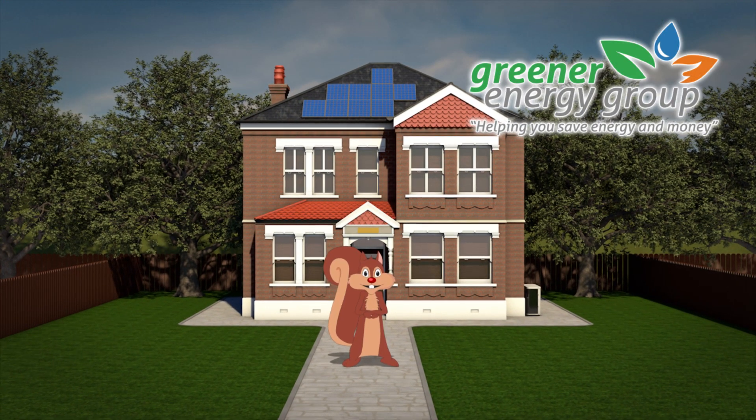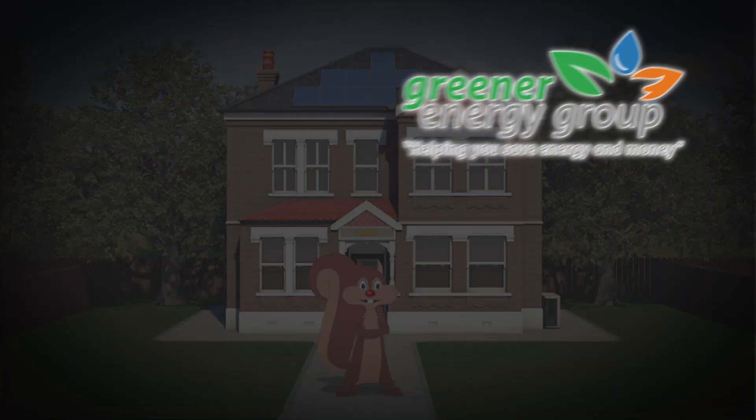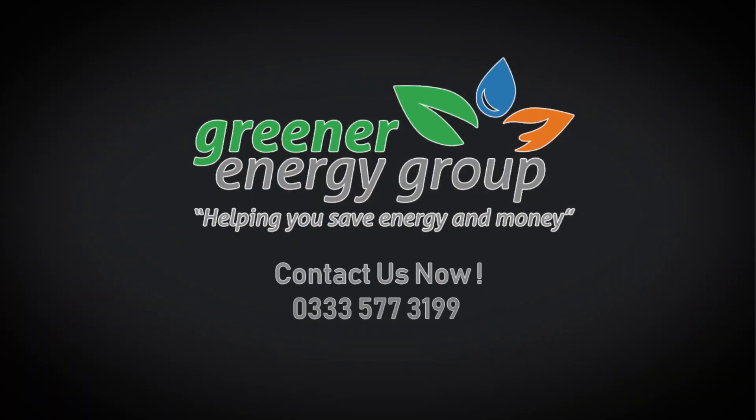Get free advice on our vast range of energy-saving solutions and which government incentives you qualify for.